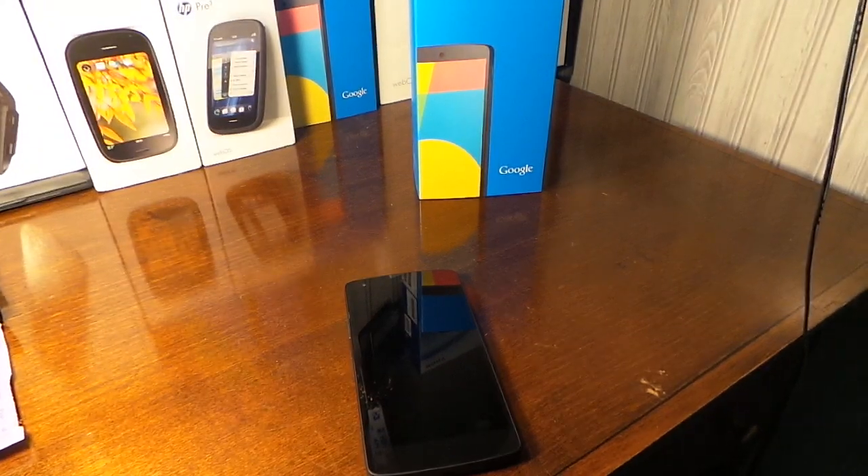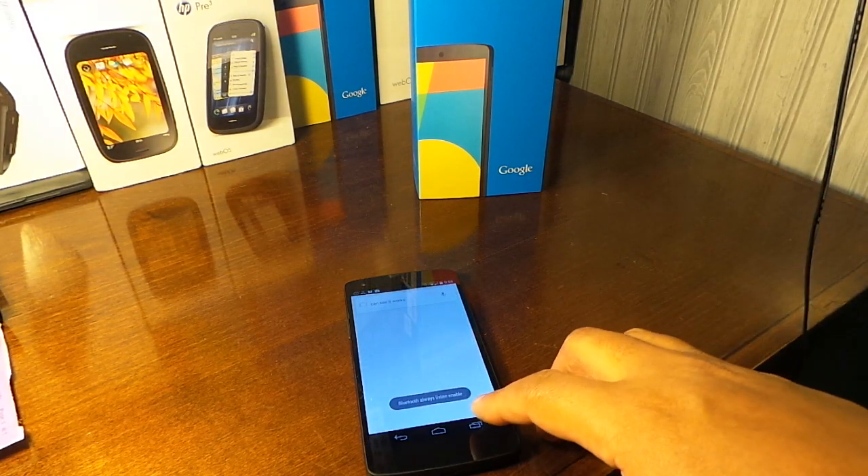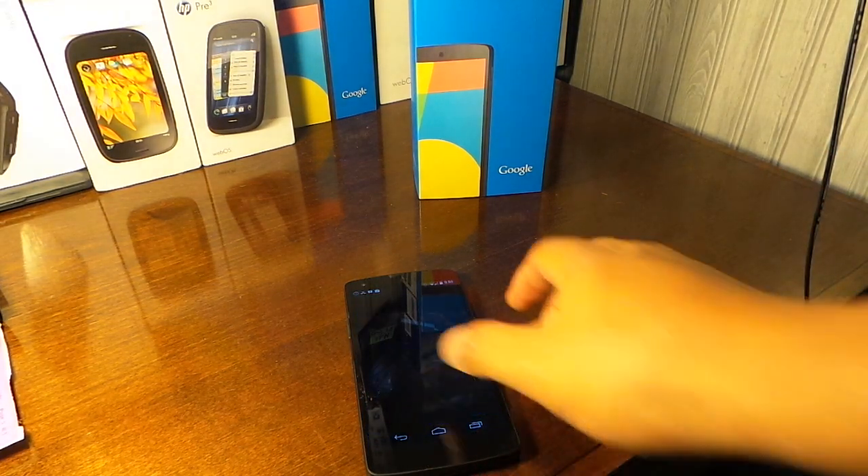This is a quick video review of always listening and active notifications on the Nexus 5. You can get the dynamic notification app in the Play Store, and the always listening is the OK Google Now beta. As you can see, it works and it works very well.